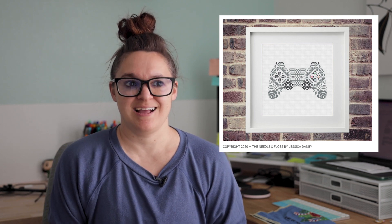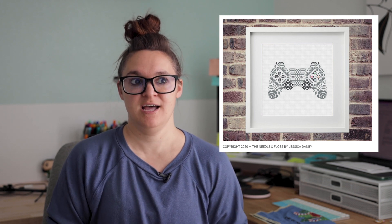I also bought a pattern from The Needle and Floss, which is like this really cool PlayStation remote — I want to start and finish that this year. I'm not really sure what I'll do with it. I've toyed around with the idea of a cross stitch journal, like Bendy Stitchy has — it's super fat and she just glues in the ones she's not going to FFO but wants to keep and remember. I thought that was a super cute way to keep everything without just having cross stitch everywhere. The PlayStation remote might end up in there, or I might give it to my husband.